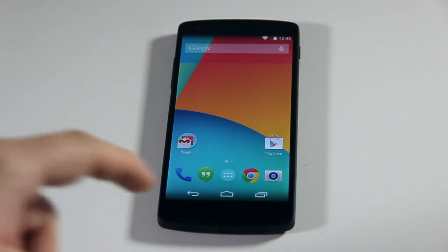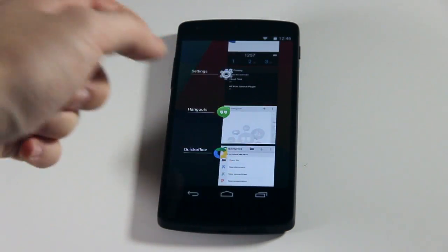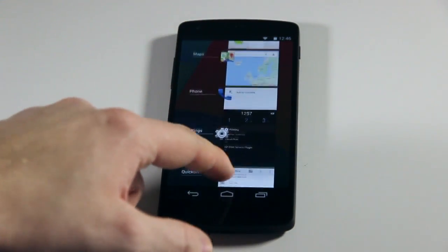Multitasking is vastly improved — it's a lot snappier, very smooth. Applications launch instantly with absolutely no delay.